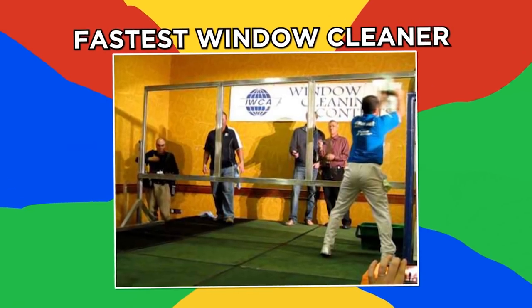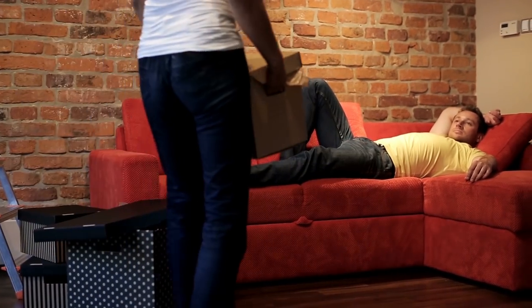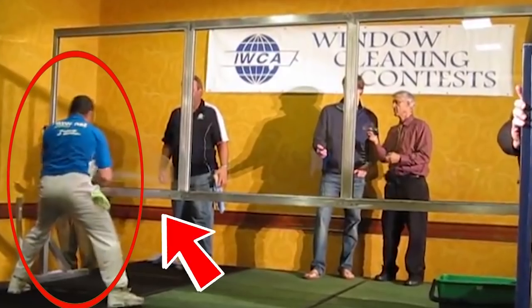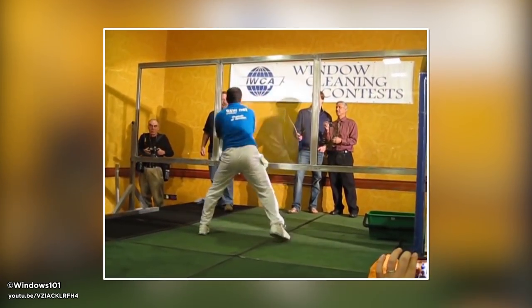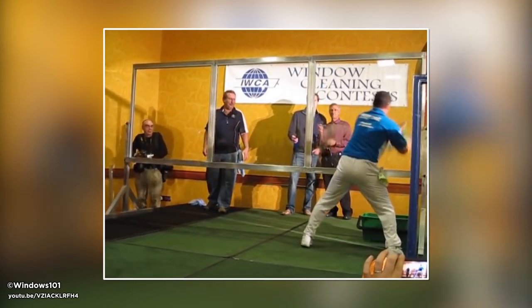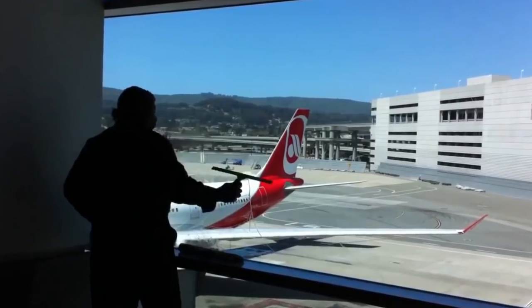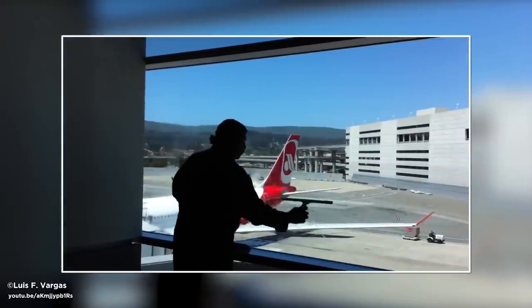Fastest window cleaner. When it comes to window cleaning, I'm pretty quick about making up excuses why I can't do it. But this man can clean three windows in about 10 seconds. Frank Laurel won the Jim Willingham Memorial speed window cleaning competition with these moves. Meanwhile, this airport worker managed to squeegee these big windows in less than 20 seconds with his funky technique.